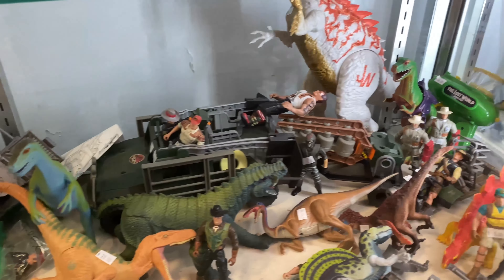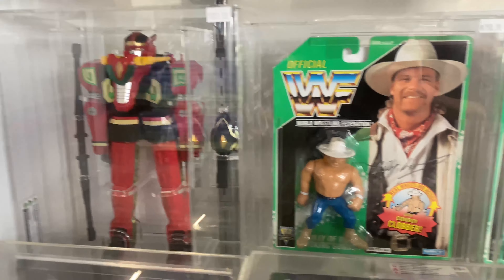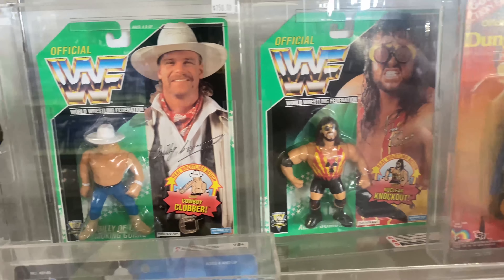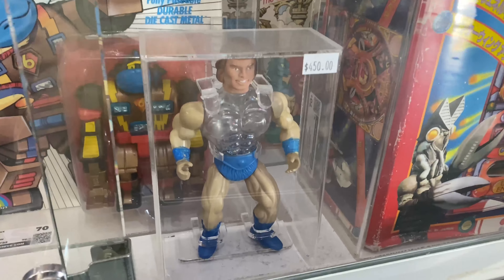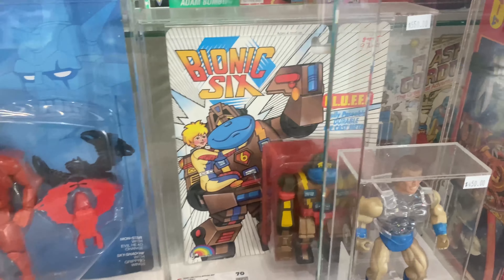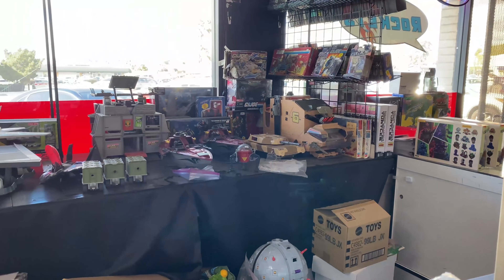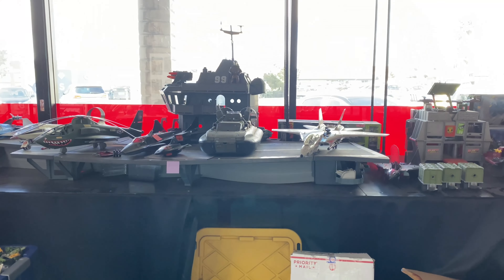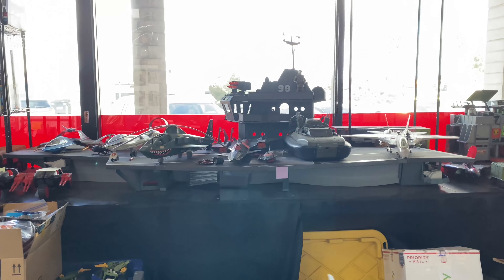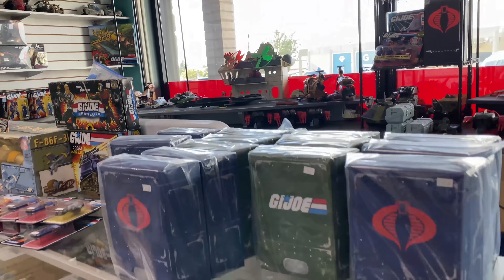Now we're gonna get into some more heavy hitters in these upcoming display cases. Here we got some green back WWF Hasbro figures — Billy Gunn, Adam Bomb. Those are figures I still need in my Hasbro collection. It's cool to see them carded. And then you got some Silverhawks as well, with that awesome blue card art on the back. And then this G.I. Joe section is pretty big — there's not only one flag, there's two flags here in this section. You got some tomahawks up there on top, and then you got more vehicles and figures in these cases.